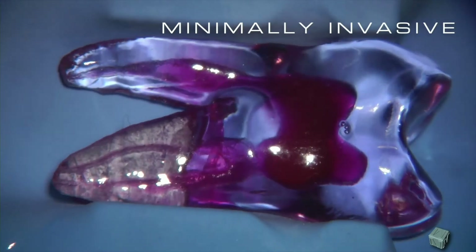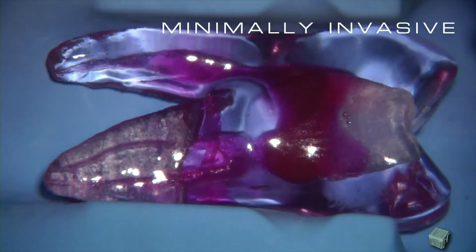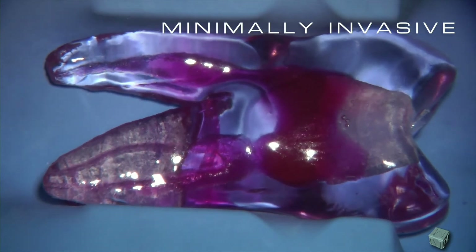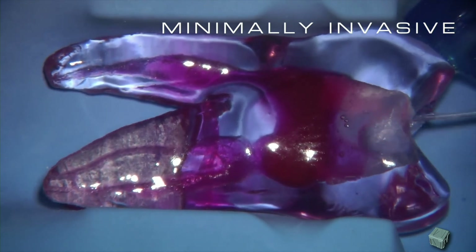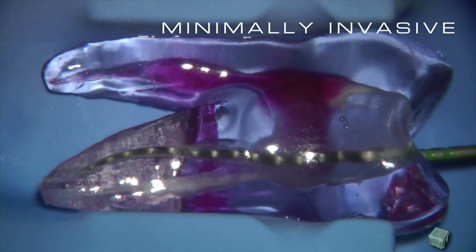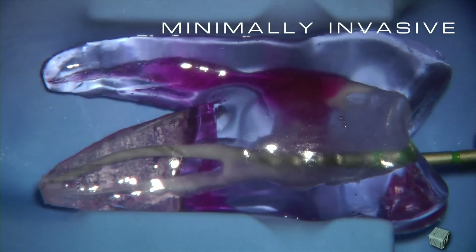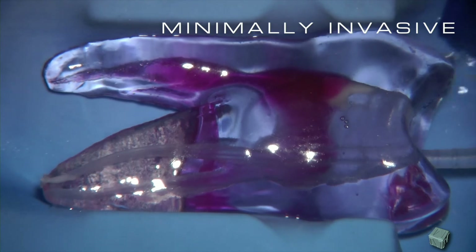Minimally invasive endo is becoming more and more possible due to the advances in metals and instrumentation. The tooth we are looking at is a 3D printing of an upper molar, looking at the mesial root showing MB1 in the lower part of the screen and MB2 in the upper portion. It is possible today to maintain more coronal tooth structure if we use new generation flexible files with smaller taper. At the same time, we need to irrigate sufficiently the whole system, and definitely we need to irrigate in the apical third.